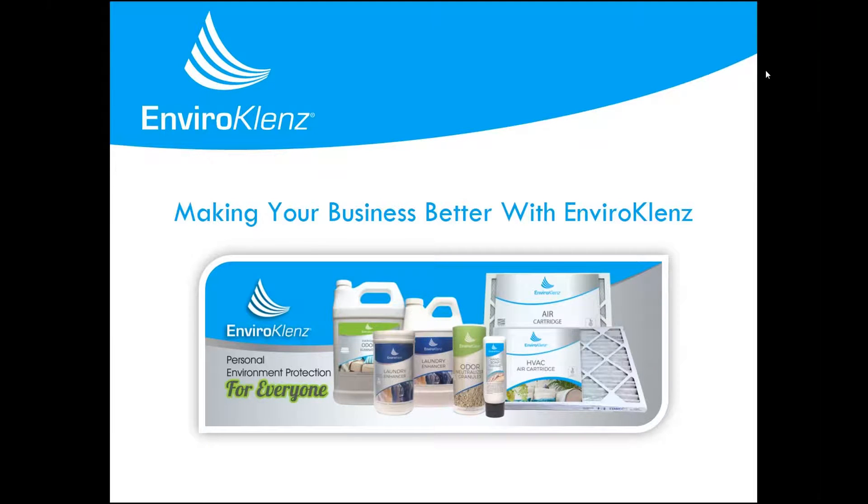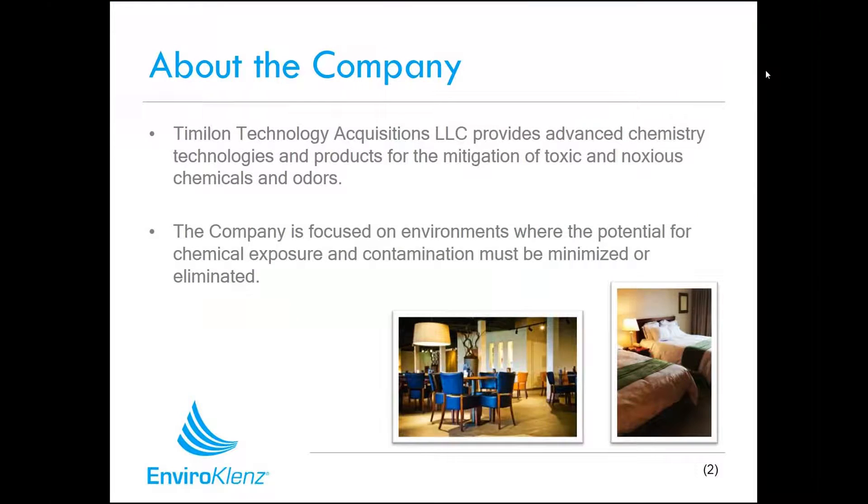I'd like to start off with a little bit about who our company is. At Timelon, we provide advanced chemistry technologies and products for the mitigation of toxic and noxious chemicals and odors. We focus on environments where people can potentially be exposed to chemicals, contamination, and where folks really want to minimize those chemicals or odors.